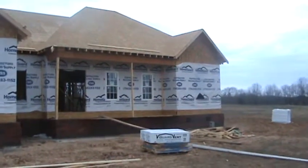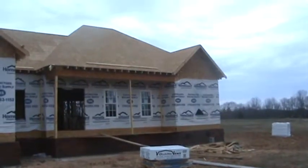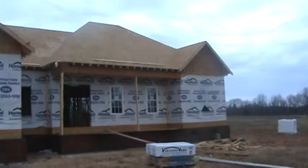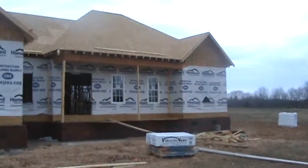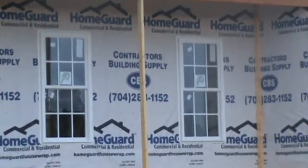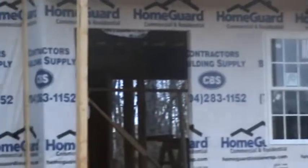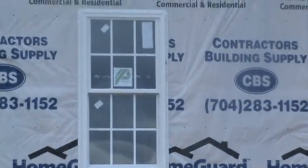This is the Baker project. Since the last time we were here, they've sheeted the roof and got that completed. Windows and doors were delivered yesterday, and they've been set in place — at least the windows have. Doors will be today.